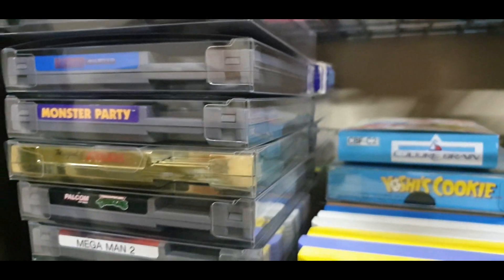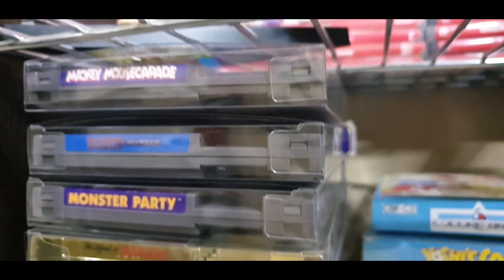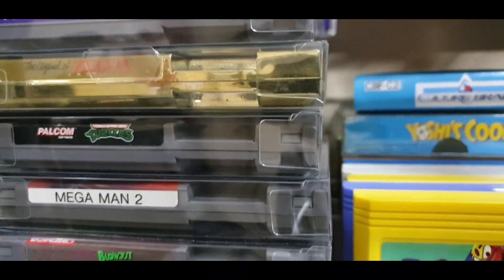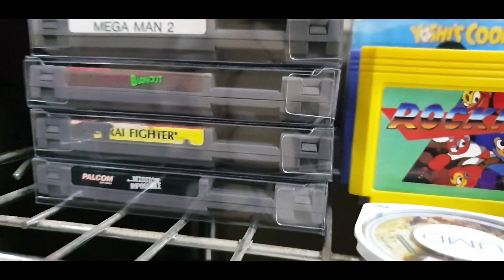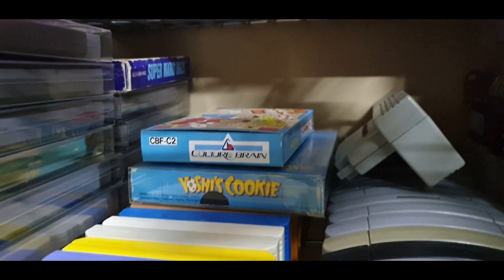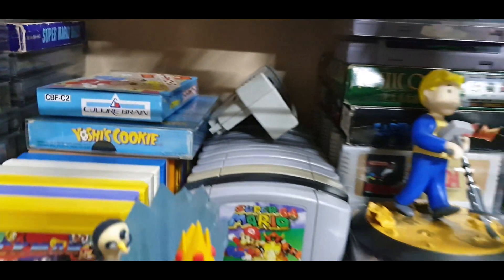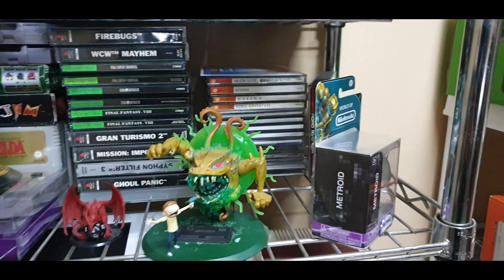These are my NES games as you can see — Blaster Master, Mickey Mouse, Monster Party, Zelda, Turtles, Mega Man — the list goes on, and there's quite a few more at the back. As you can see, Super Mario Bros. So yeah, that does it for all my games. Let's check out the consoles.